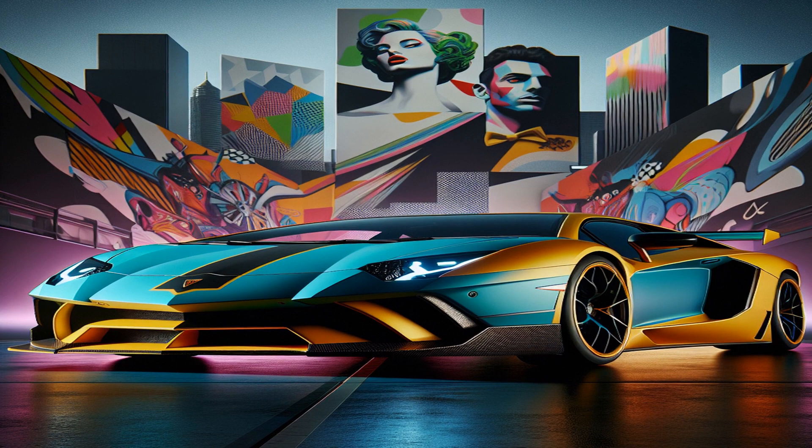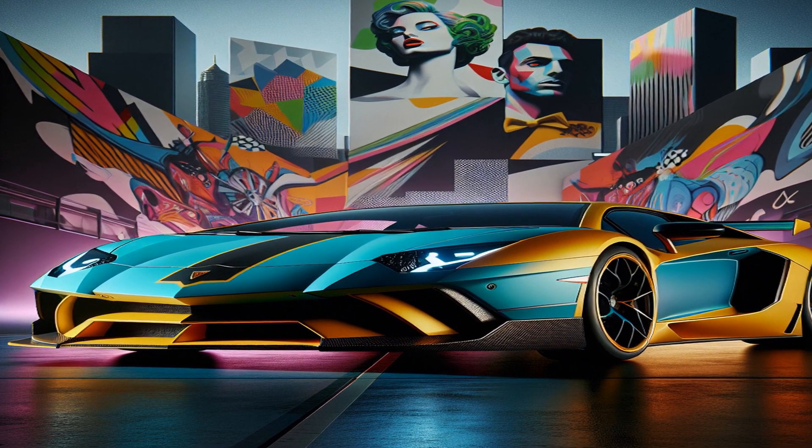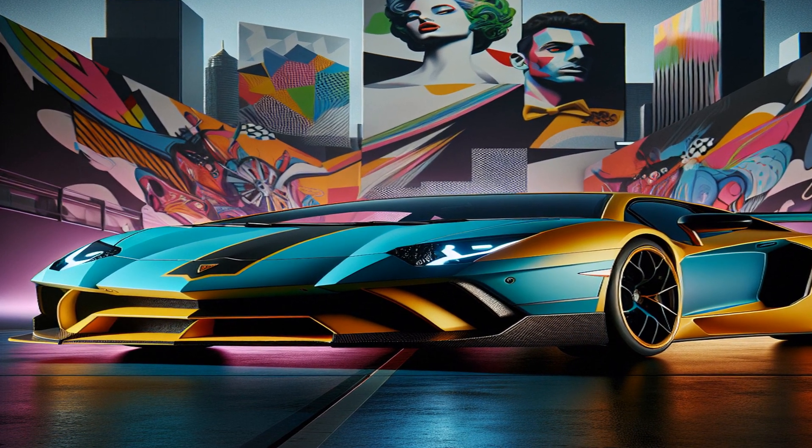Thanks to its striking design and incredible performance, the Aventador has made numerous appearances in movies, music videos, and video games, further cementing its status as a cultural icon.